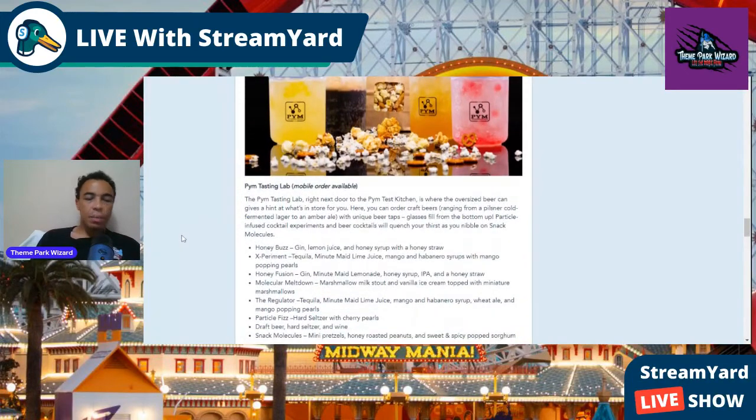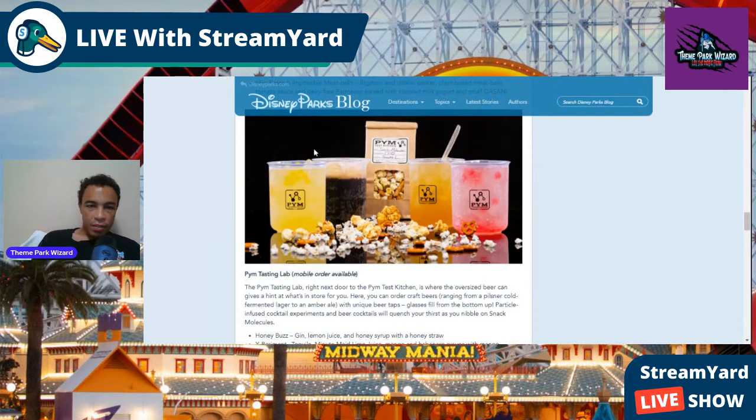That's it for Pim's Test Kitchen, which sounds super good and exotic. The themed food experience is growing — like what we're getting here, Galaxy's Edge, Universal's Hogwarts, and Jurassic World. The theme park experience is expanding with food now in play. There's also the Pim Tasting Lab, which is the microbrewery with a whole assortment of drinks.